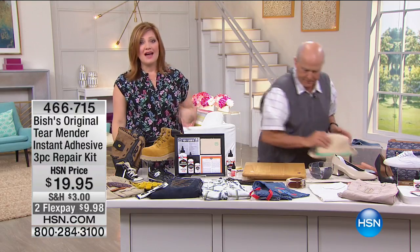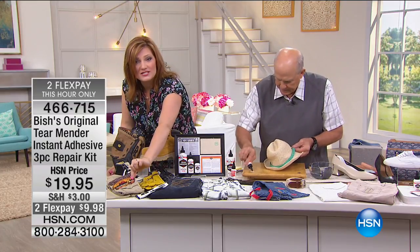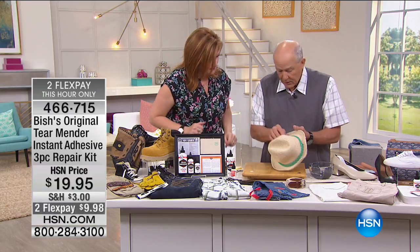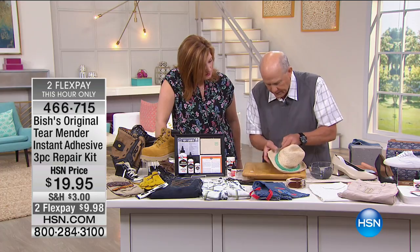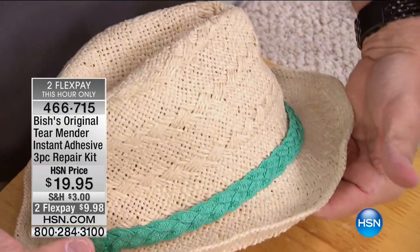You never have to worry about it again. Maybe it's gloves, maybe it's the kids' patches for Boy Scouts, Girl Scouts, any kind of club with patches. Or a hat — a summertime hat where the band has come loose on the underside: press it together. Great idea, absolutely perfect.